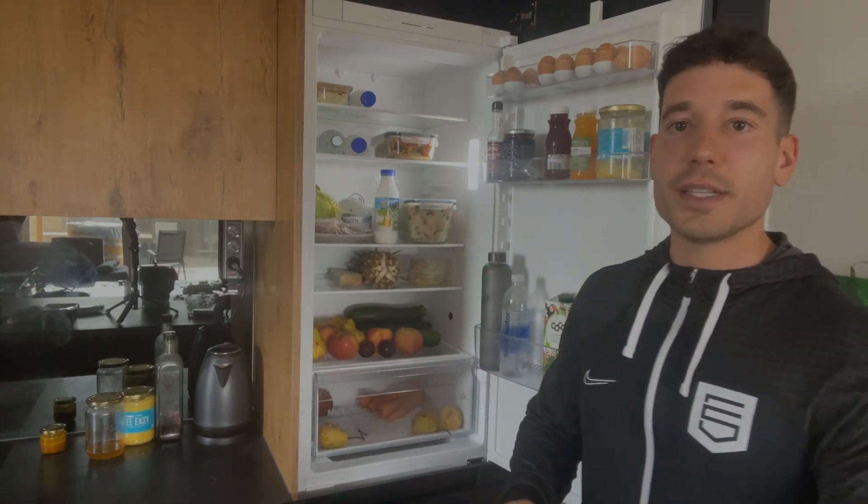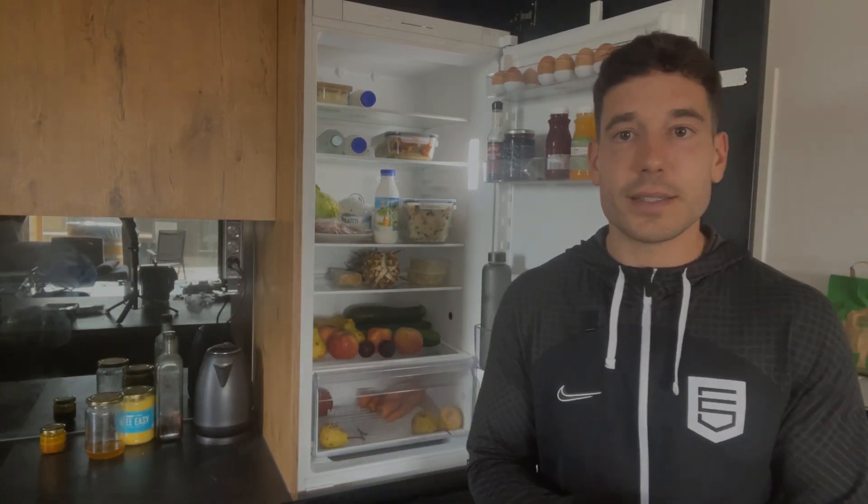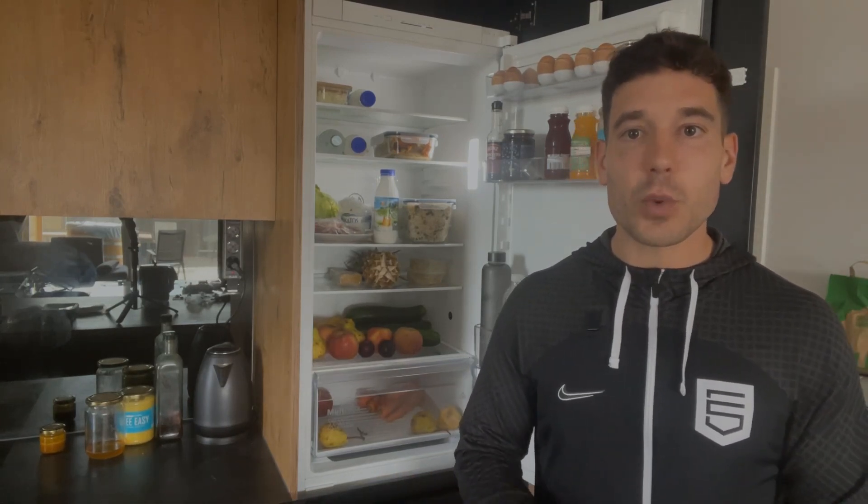This is also a great source of vitamins and minerals. As you can see here, I've got some raw cheeses like this one, and some kefir in terms of my dairy preferences. Raw cheese is great because raw dairy isn't always available where you are, but you can normally always find some raw cheese. If you want to know if raw dairy is available near you, you can go to www.realmilk.com, which gives you a whole list of places worldwide where you can find raw dairy and raw milk.